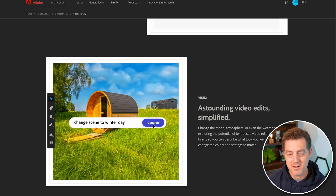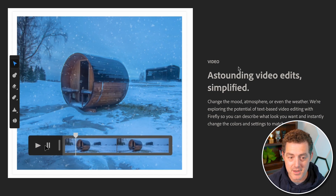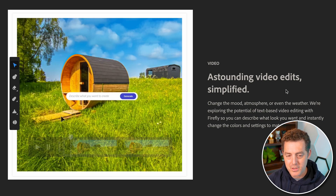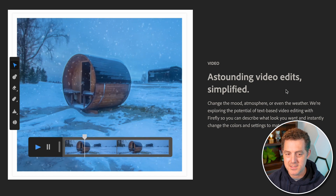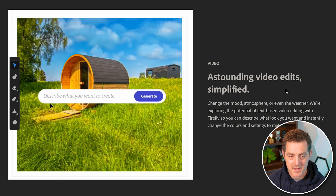Adobe is also showing off a competitor to RunwayML and their text-to-video generation. With a few words, you can take an image and completely change the theme of it. Here, we're looking at taking a video, describing something you want changed about it, and it spits it out immediately. In this example, we're seeing a log cabin in the summer, and then they say 'show me a snowy scene' — and there it is.